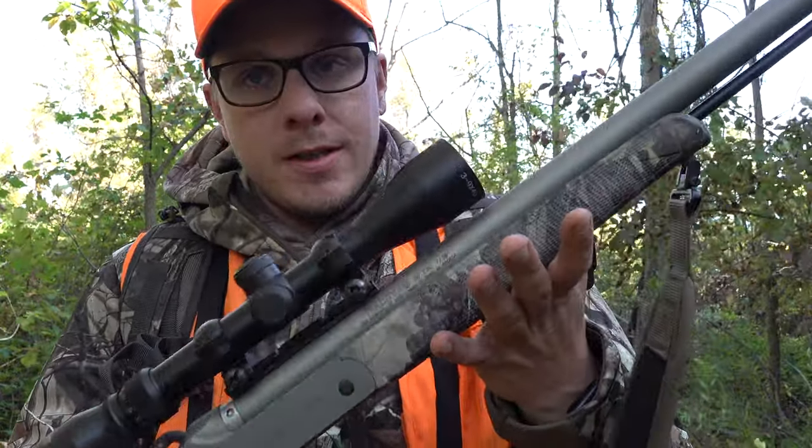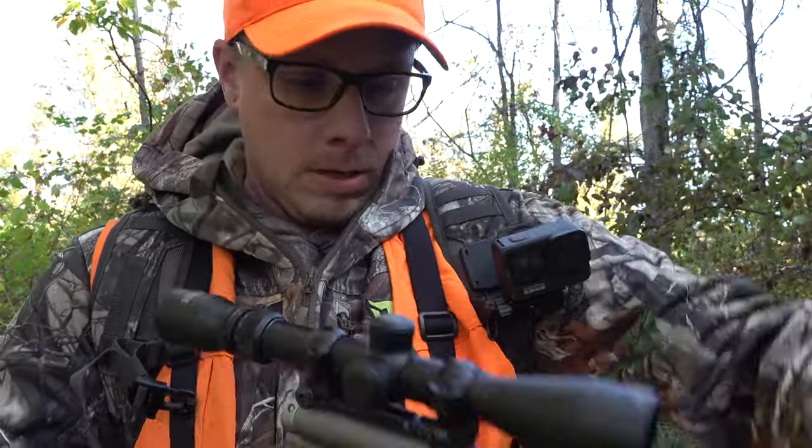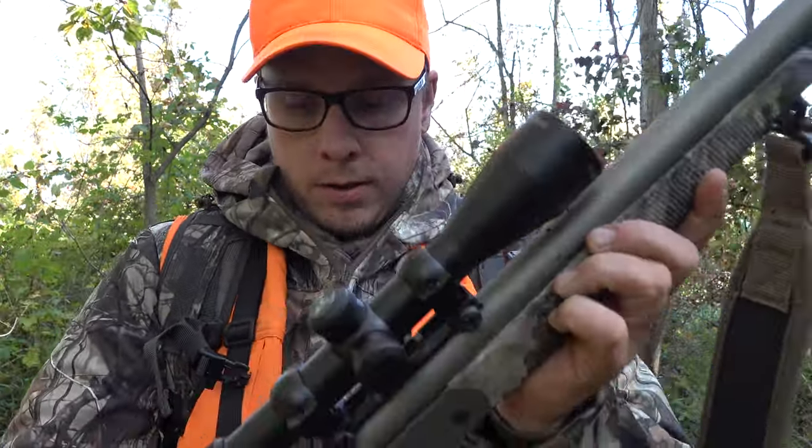I've got my Traditions 50 cal muzzleloader — I don't even have it loaded yet, so I'm gonna put the primer in and then we're locked and loaded. Gun is on safe, hammer's forward — we are ready to get in here and try to do some hunting. As you can tell, it's real windy today. I didn't hunt this morning because they were calling for south winds, and with the south wind, none of the stands here work. Wind's out of the west, so I'm gonna try to slip in to a food plot I haven't shown you guys before.